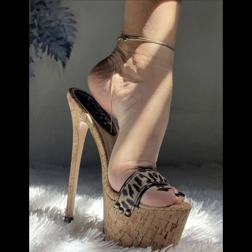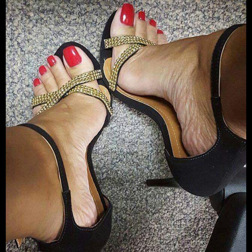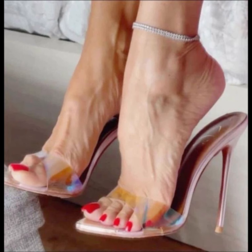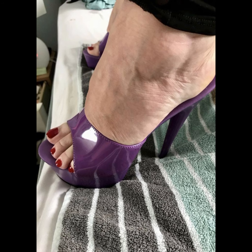Now let's talk about materials. High heels can be made from a variety of materials, including leather, suede, and even sheer fabrics like chiffon or sequins.